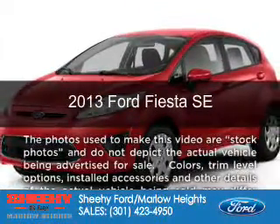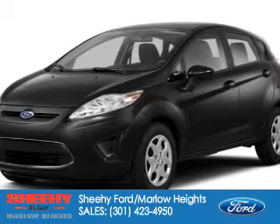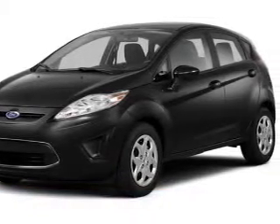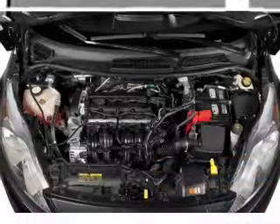This is a new 2013 Ford Fiesta, powered by Front Wheel Drive and a 1.6-liter 4-cylinder engine. Great fuel efficiency saves you money by requiring fewer trips to the gas station.